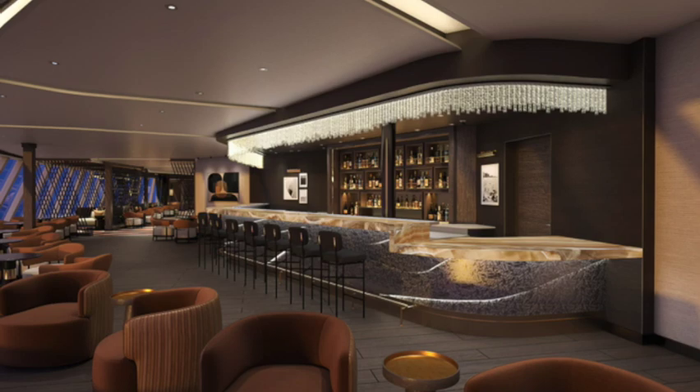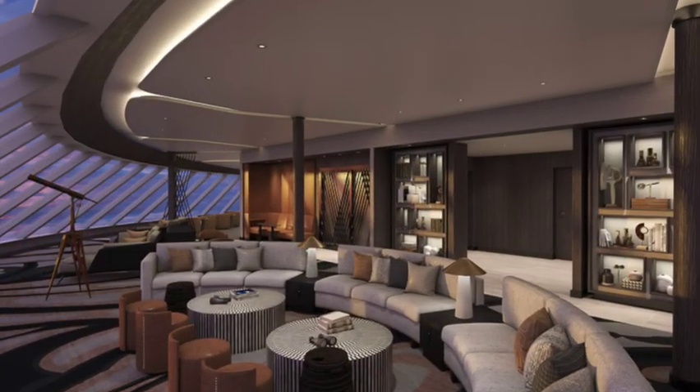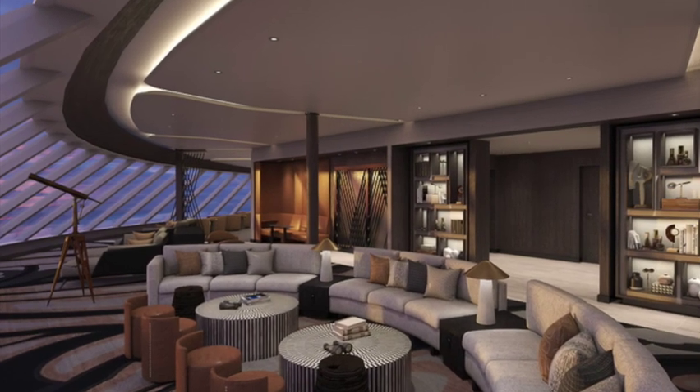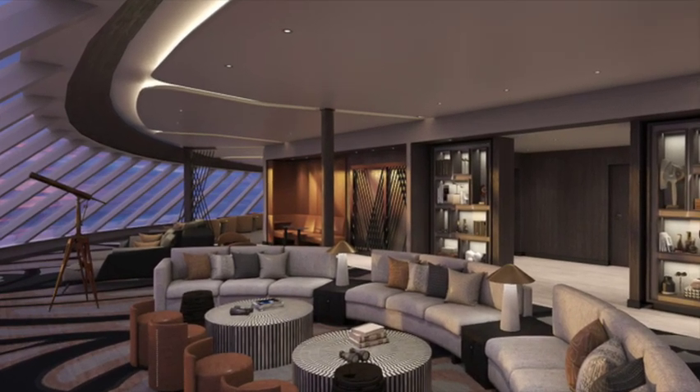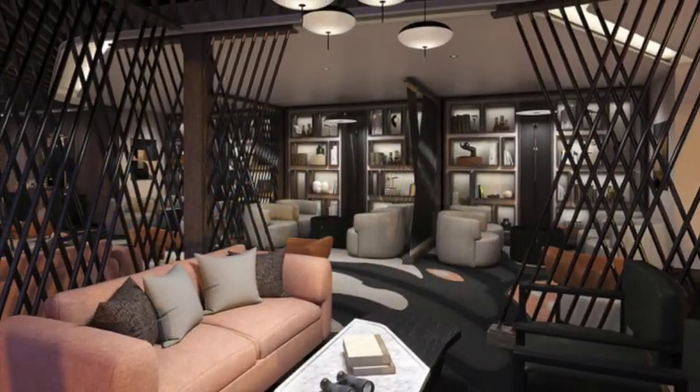The Observation Lounge is an indoor lounge with amazing views. It's the spot to be if you want to be indoors but view the amazing sights at sea while you have a great drink and a nice conversation.